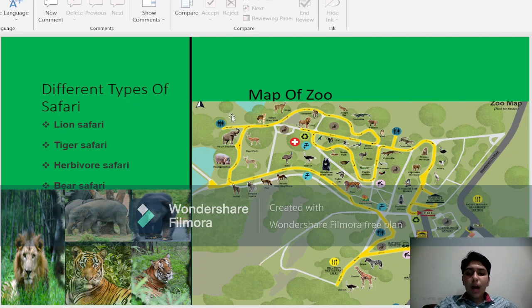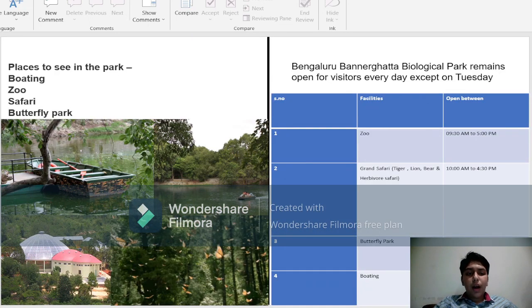This is the map of the zoo. Places to see in the park: you can do boating, you can visit the zoo, you can take a safari, or you can visit the butterfly park.